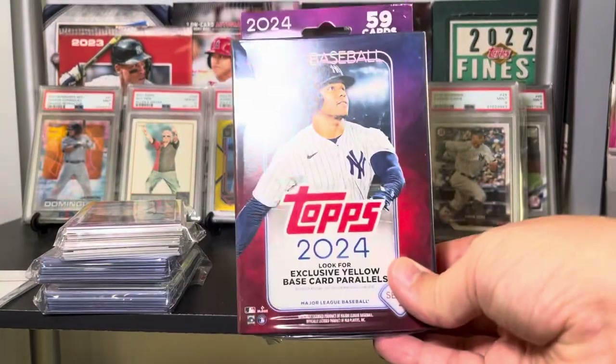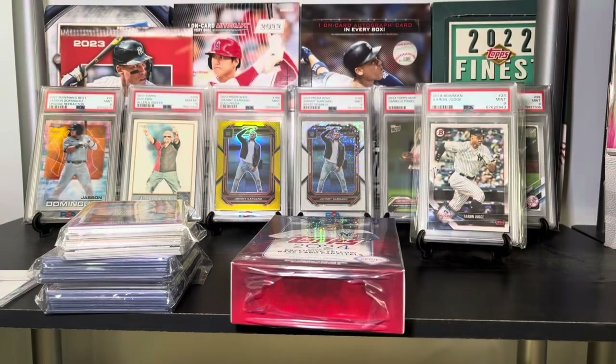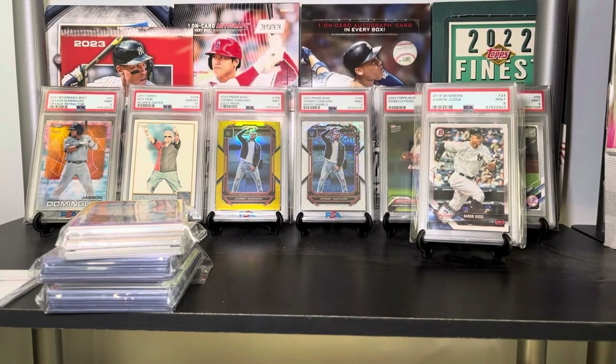And then we got a bunch of stacks of cards and a hanger of 2024 Series 2 — that's where the '2' came from. Let's do the hanger first since I actually haven't opened any Series 2. Let's see how good BC is at picking out hanger boxes — I'm kidding, but that does put some pressure on you!